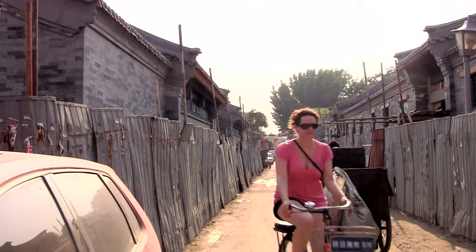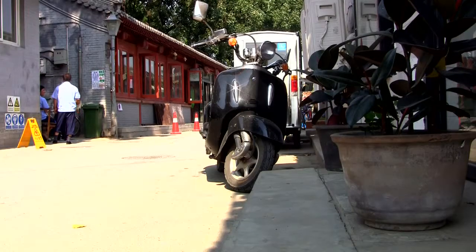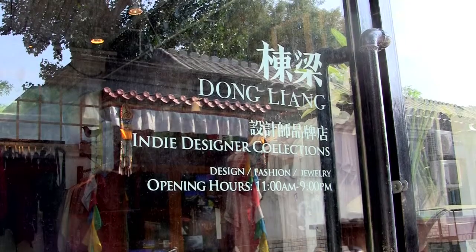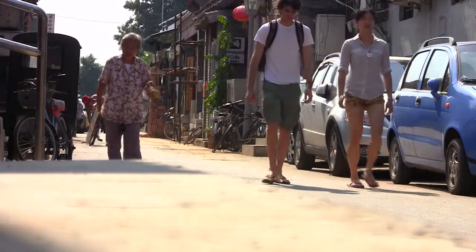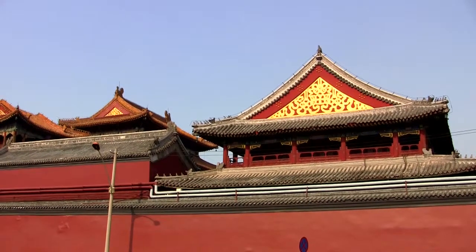Hutong reminds people of the old way of life in Beijing, but today's young Chinese are adding new colors to these old alleyways. Dongliang, a boutique carrying Chinese independent fashion designers, is a place not to be missed if you're on the lookout for some Chinese chic in the Hutongs. The store is located in Wu Daoying Hutong, right next door to the Yonghe Lama Temple.